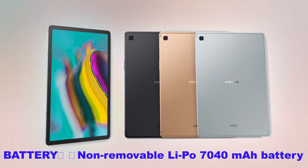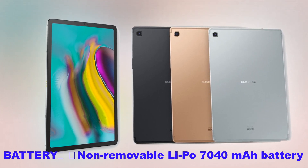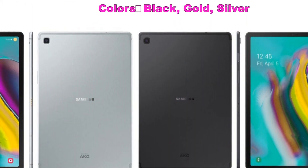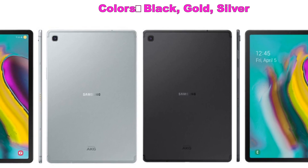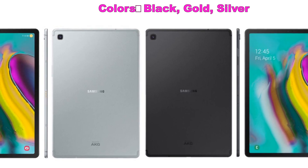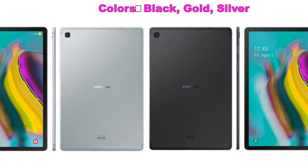Frankly, there is a lot to like here in our opinion. But we are more interested in what you think. Following the Galaxy Tab S5e announcement, we ran a tablet poll with our loyal viewers and ended up with some interesting results. Let us know your opinion in the comments below.